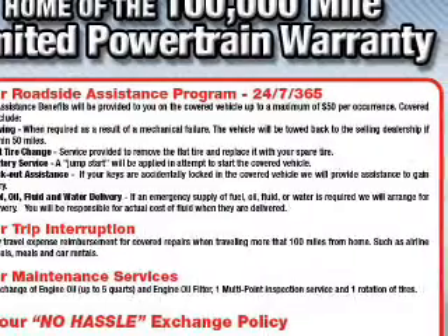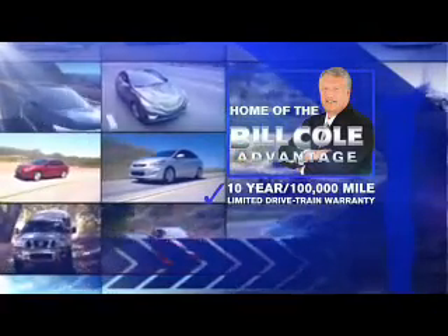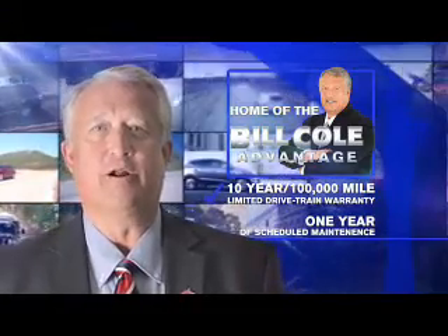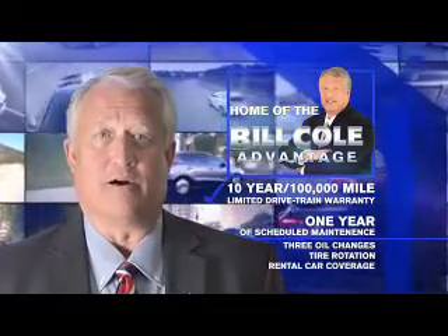Call or click to contact us today. This pre-owned vehicle includes a 10-year, 100,000-mile limited drivetrain warranty, a year of scheduled maintenance including three oil changes, a tire rotation, and rental car coverage.